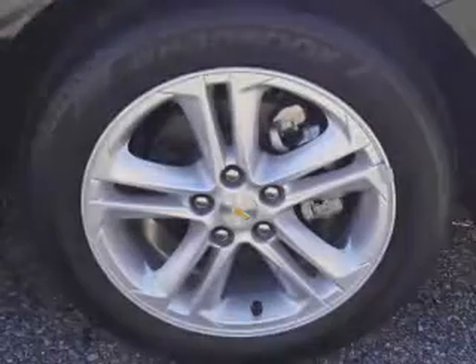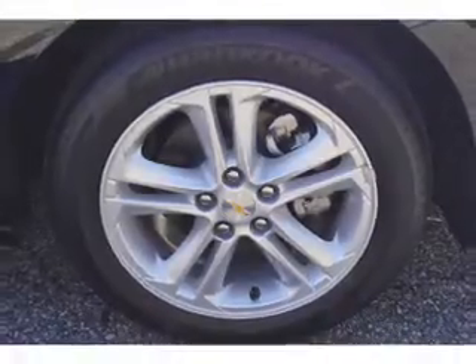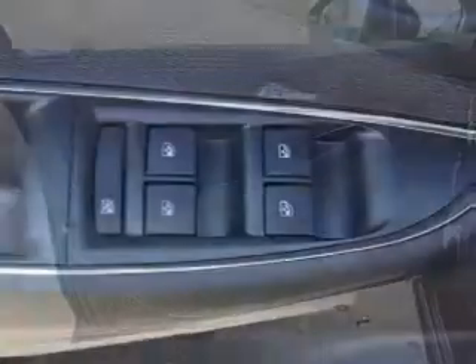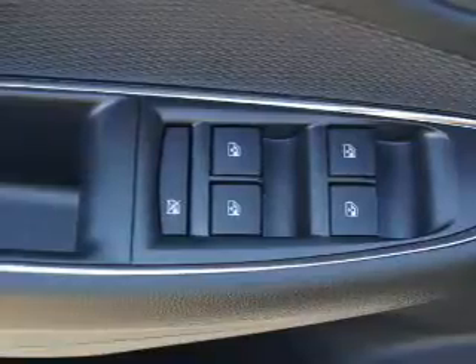Inside you'll find Bluetooth connectivity, Sirius XM satellite radio, an auxiliary input, steering wheel controls, and a backup camera. Safety features include curtain head airbags, front airbags, side airbags, side impact door beams, and child safety locks.